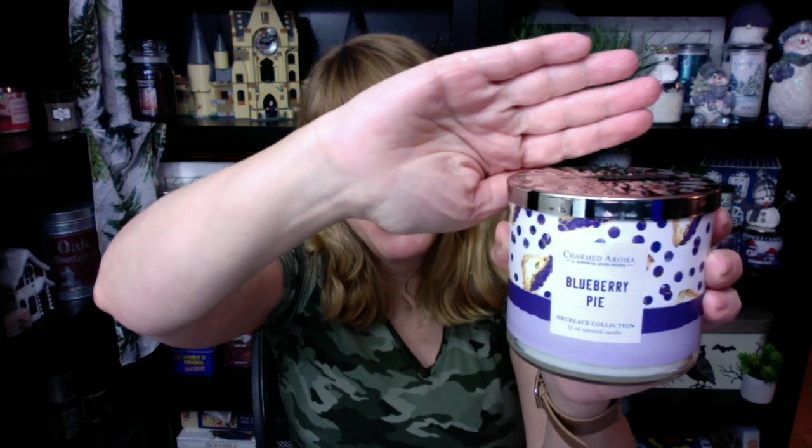I actually purchased this candle last fall and I basically just never got around to burning it. This one smells so good — it smells like just blueberries and sugar. I don't get a lot of pie crust in this one. It basically just smells like 80% blueberry, maybe like 20% pie. Bath and Body Works has definitely got a lot more of that pie note in it. But this is a good one — it had a good throw and I'm super happy with it.